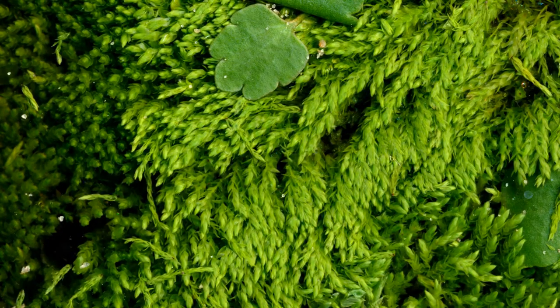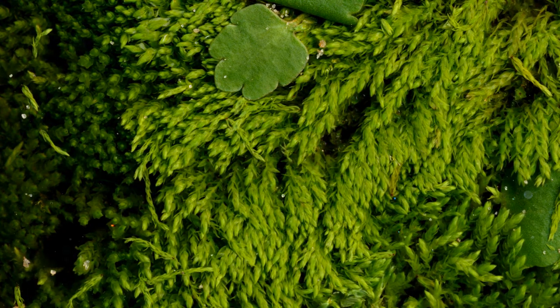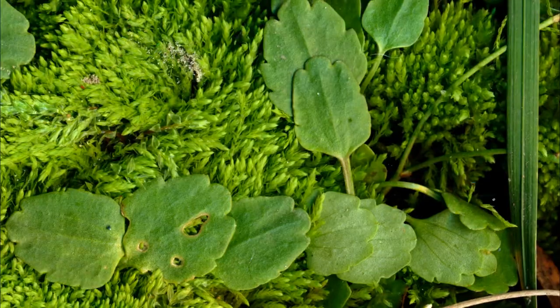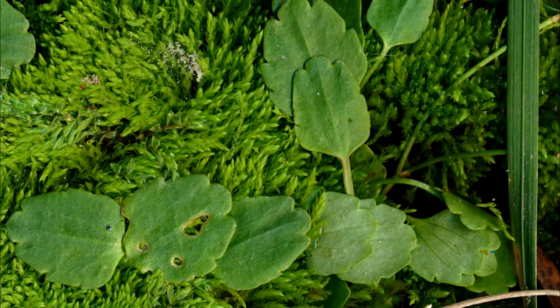As you can see in this shot, bryum mosses aren't the only plants punctuating the landscape. Golden saxifrage grows in large numbers here. Its interesting leaf shape serves as a stark contrast to the relative simplicity of the moss leaves. Clusters of leaves provide composition to the otherwise homogenous bed of mosses.